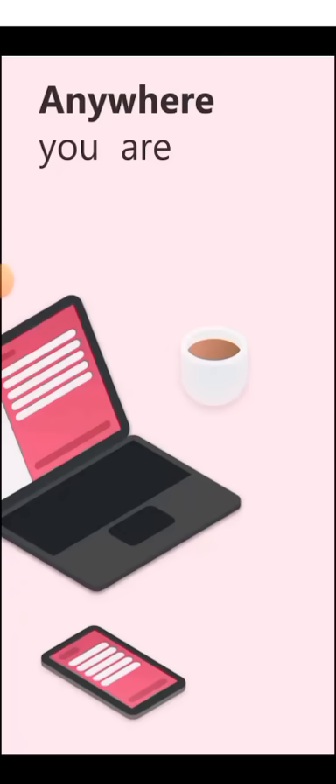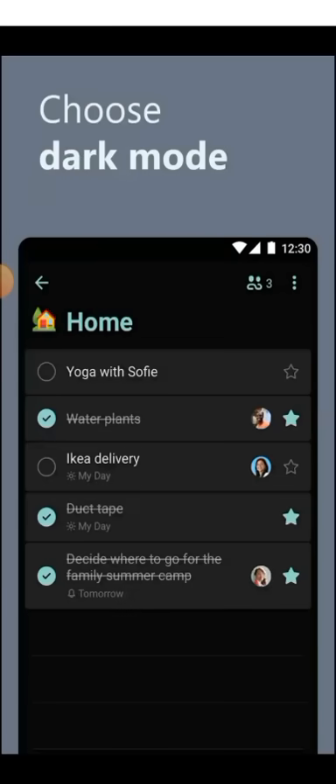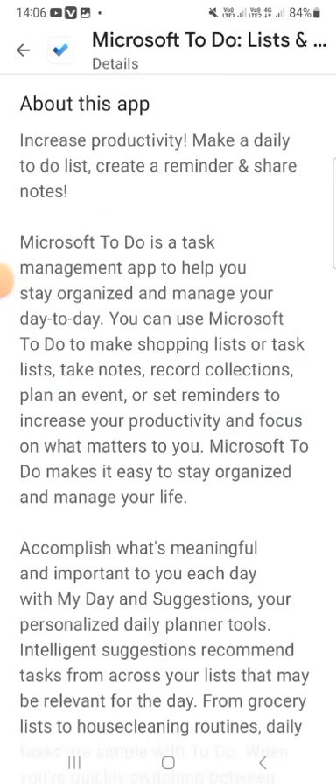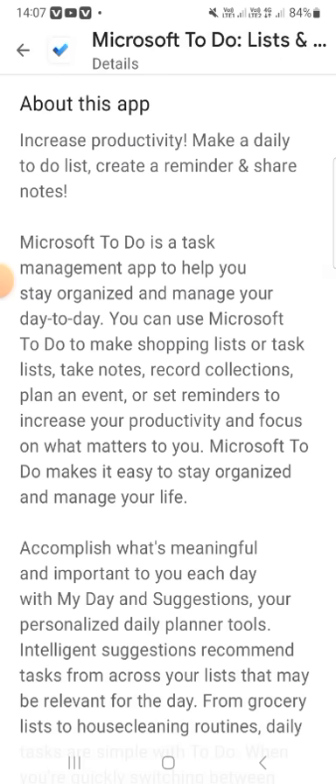You can personalize your lists and choose dark mode and home view, connect across applications, and flag emails. Now I am starting this application. It helps you increase productivity, make a daily to-do list, create a reminder, and share notes.